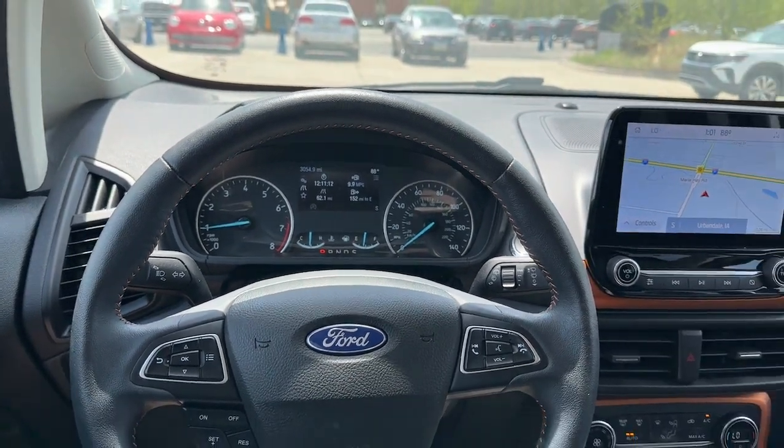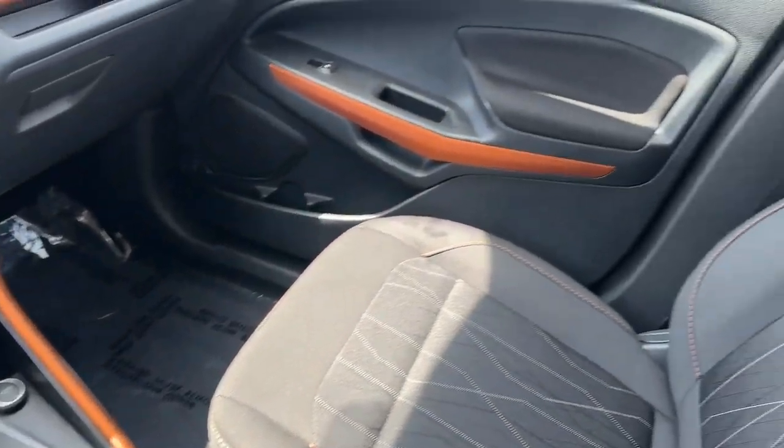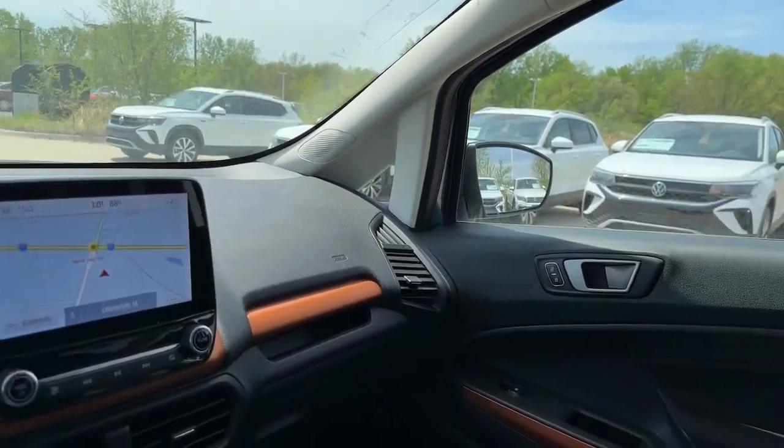Keyless start. Backup camera. Fog lamps. Enjoy the journey in the smart and capable EcoSport. Test drive it today. Our knowledgeable staff looks forward to giving you excellent service.